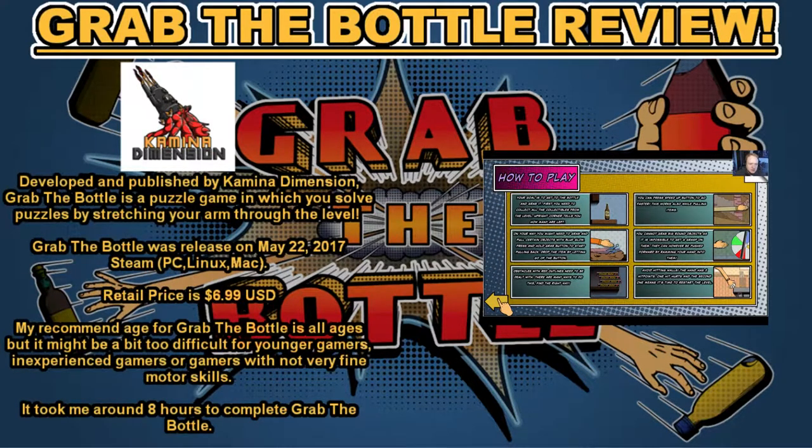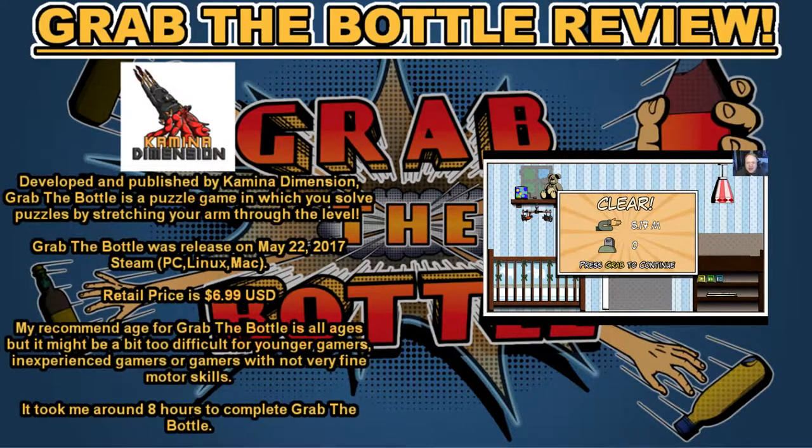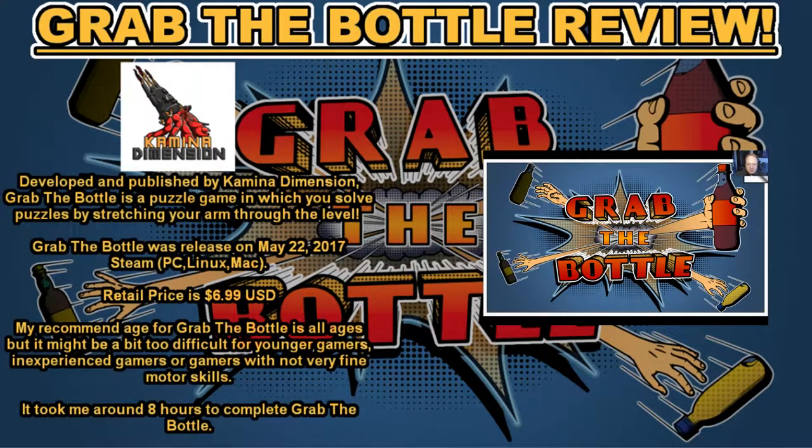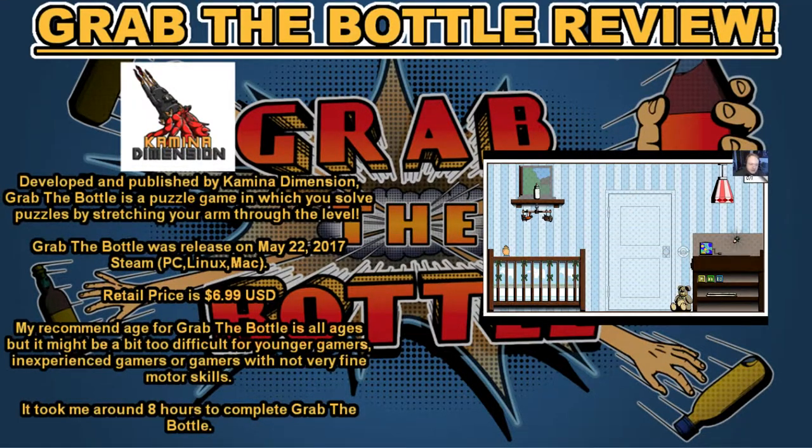Grab the Bottle was released on May 22nd, 2017 on Steam for PC, Linux, and Mac. The retail price on Steam is $6.99. My recommended age is all ages, but it might be a bit too difficult for younger gamers, inexperienced gamers, or gamers without very fine motor skills. It took me around seven to eight hours to complete, though if you're really good at puzzle games you could probably finish it in as few as four or five hours.